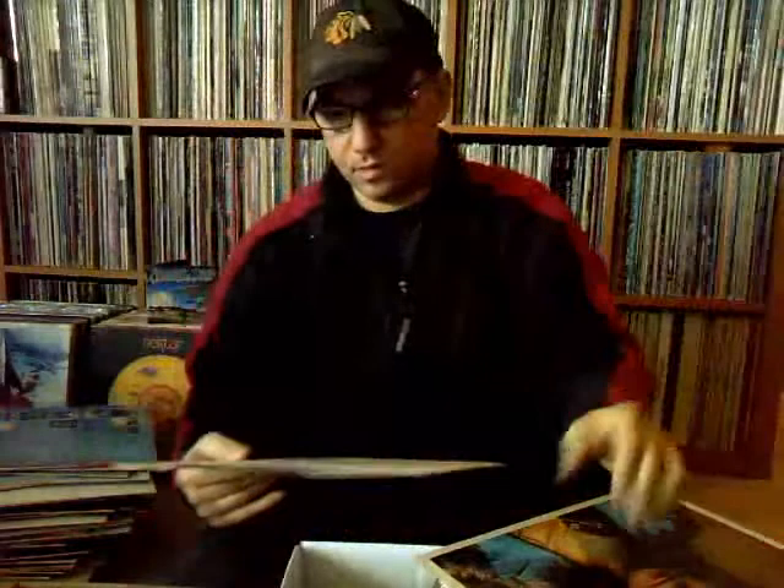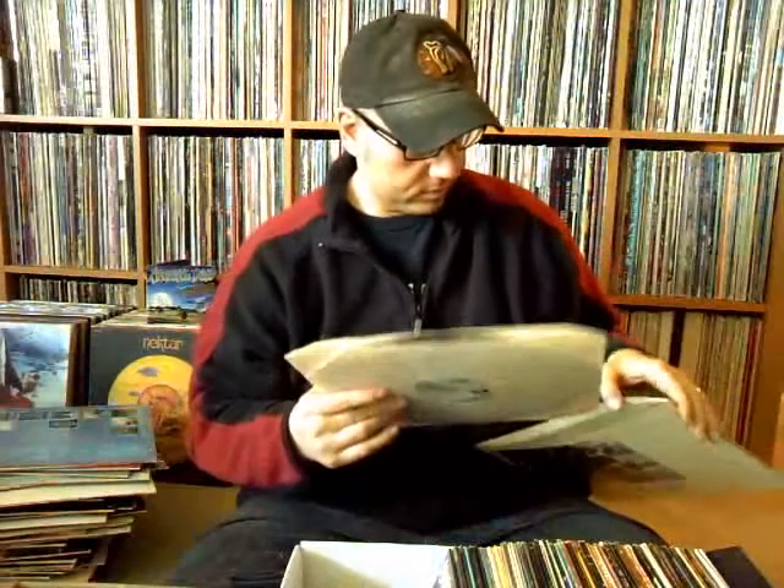Didn't have anything by Marc Bolan and T-Rex — this is 'The Slider.' Did have a little wear on this. I'm looking forward to hearing some of that. It came out in '72, but this looks like a reissue from '83 — more of a collection, distributed by IBS. The label is called 'Marc on Wax.' Marc on T-Rex. Humble Pie, the best — I don't have any Humble Pie. This is when Peter Frampton was in the band.